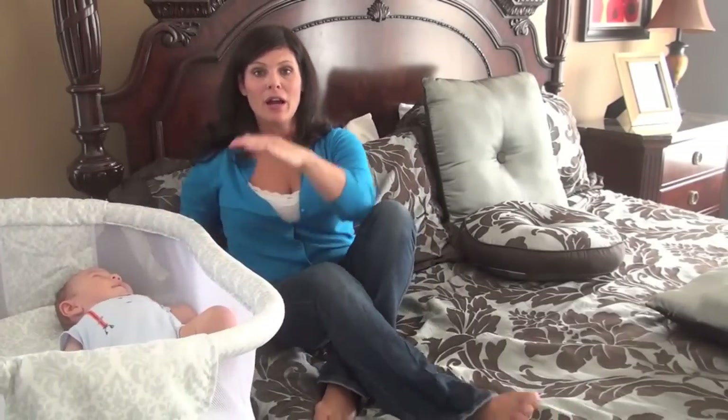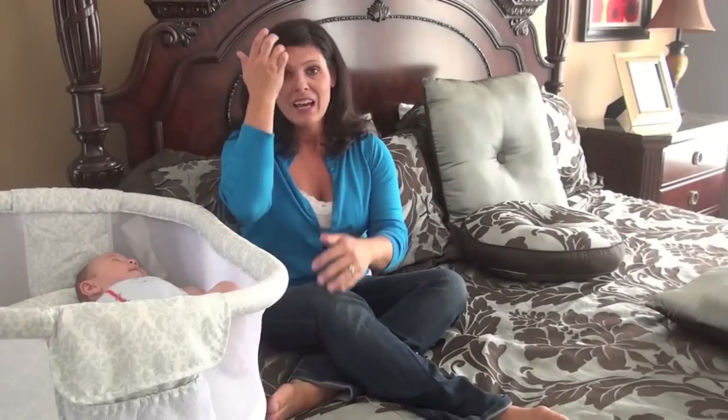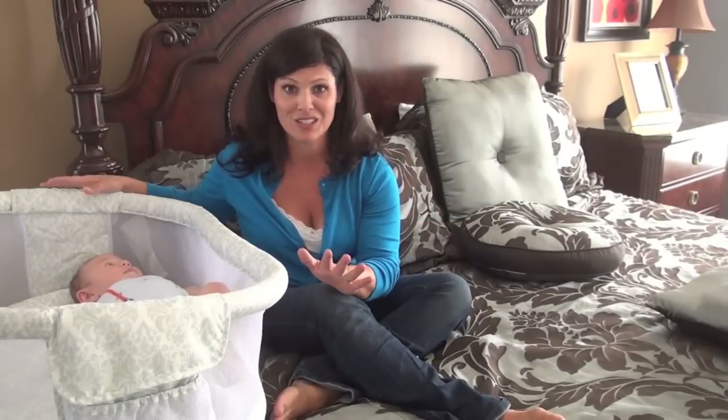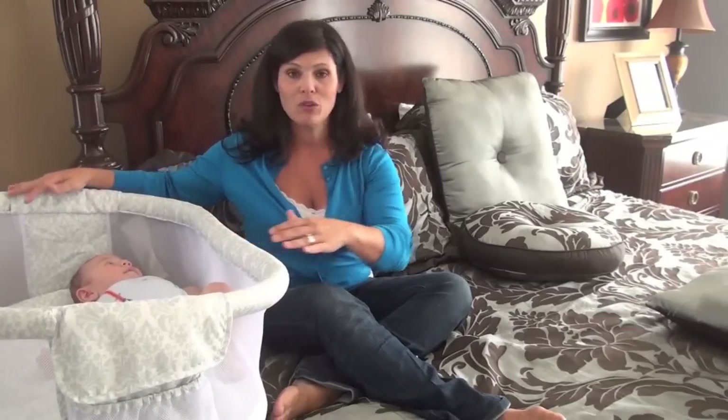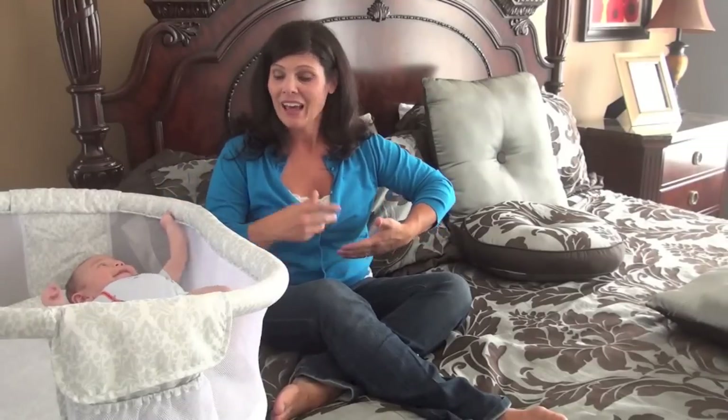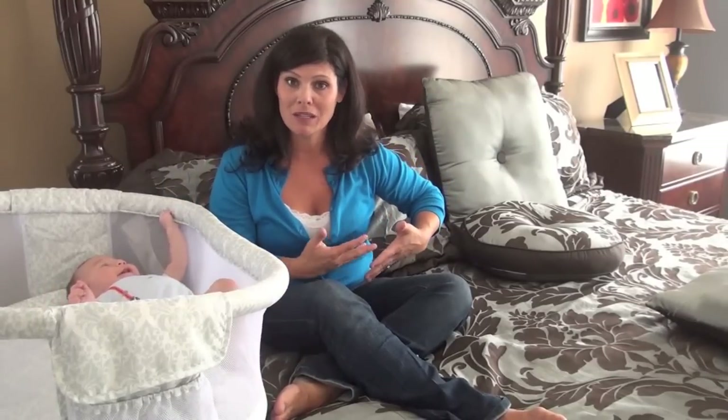Here's a great tip for twin moms: if you're trying to nurse two twins, it gets difficult because how do you hold one? What we heard from twin moms is that if you're in a rocker and you have two of these — which, if you have twins, I would definitely invest in two — you have one on either side. You pick one up, nurse them, get them into place, then pick the other one up and nurse them into place. It makes it so much easier.